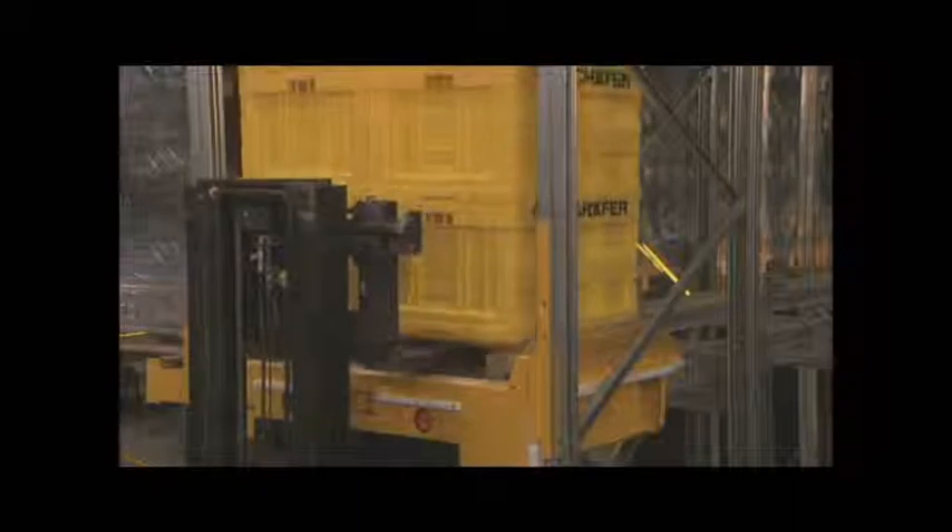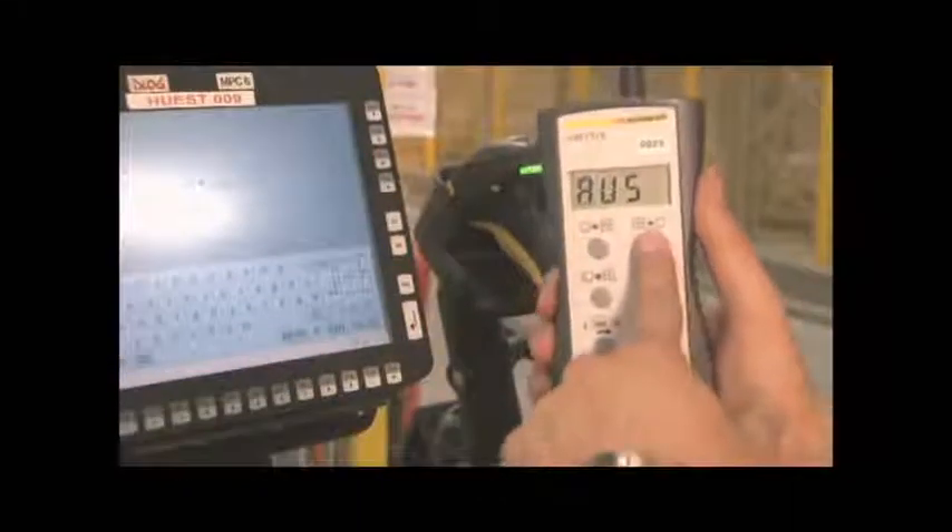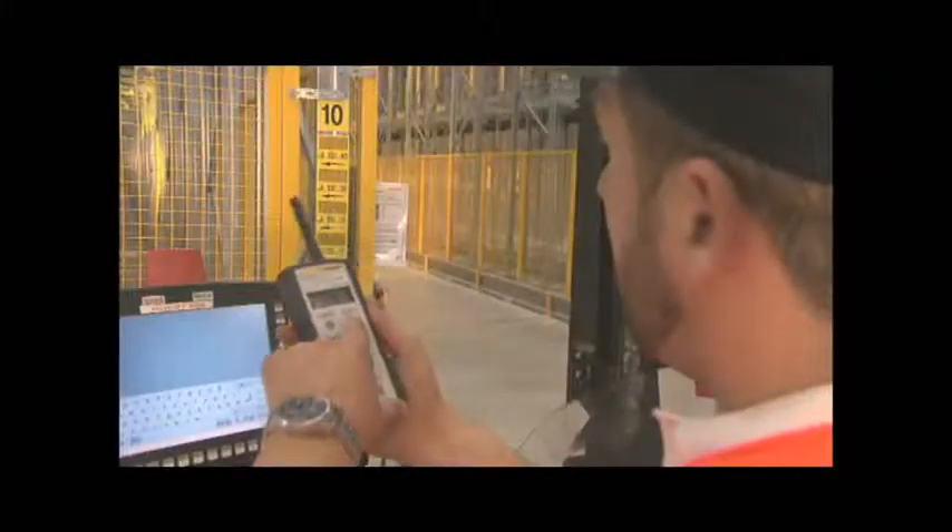The positioning of the pallets is simple and safe, thanks to centering aids. Commands are communicated to the system by radio remote control.